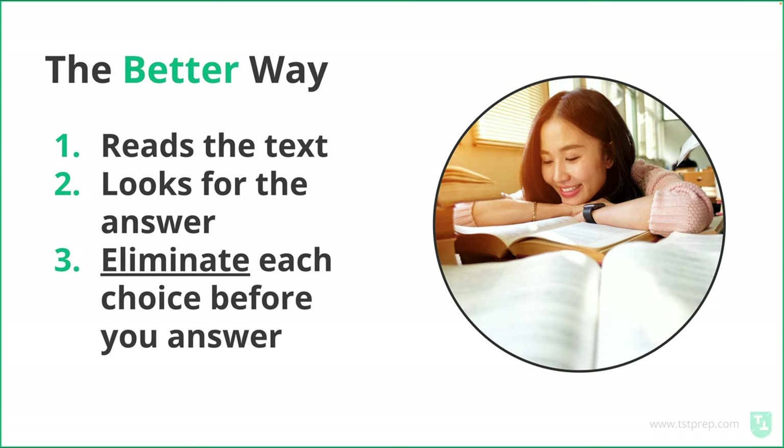The better way of answering is to eliminate each choice before you answer. So instead of saying, 'A looks good, I'm going to choose A,' you say, 'A looks good, let me look at B, let me look at C, and let me look at D, and make sure that those are incorrect.'